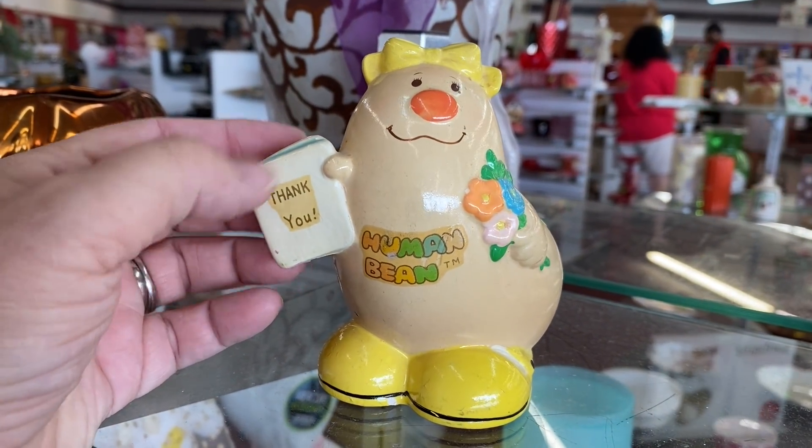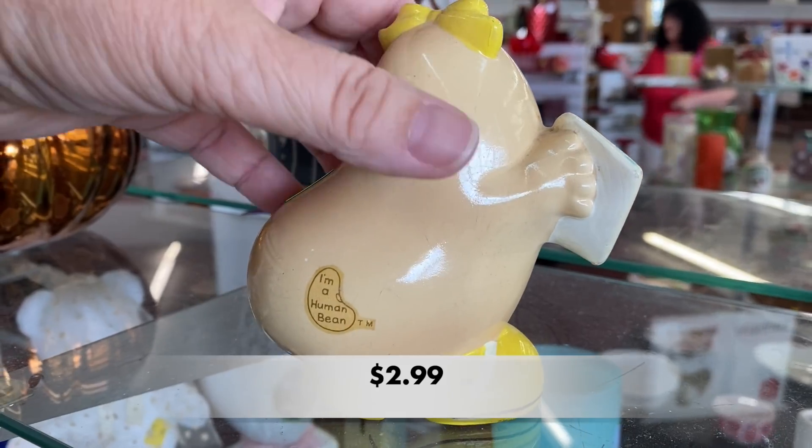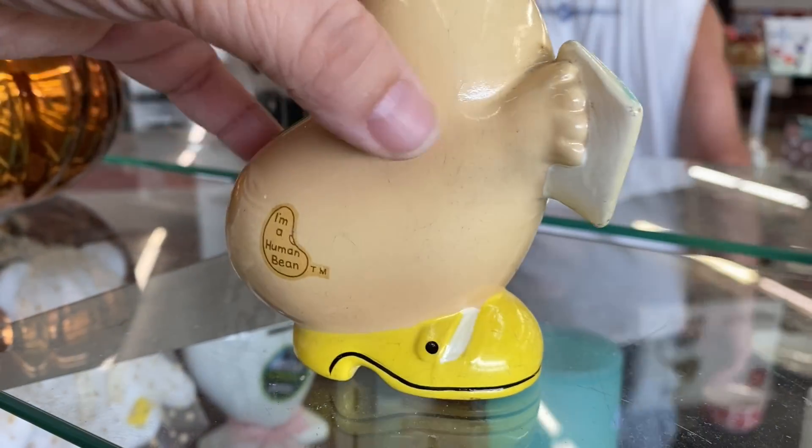Look at this — an Enesco Human Bean. They aren't worth a lot but they really are cute, and this one is from 1981.